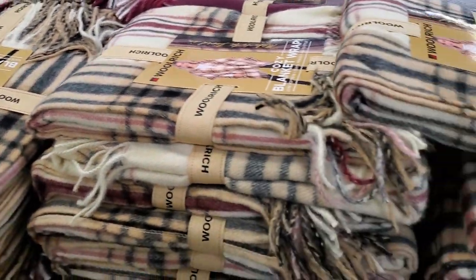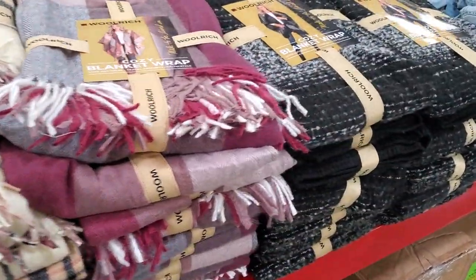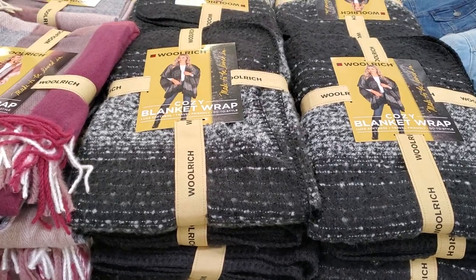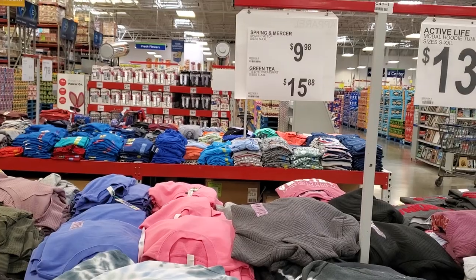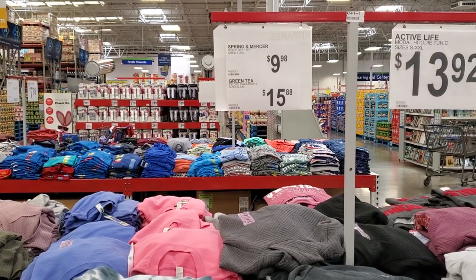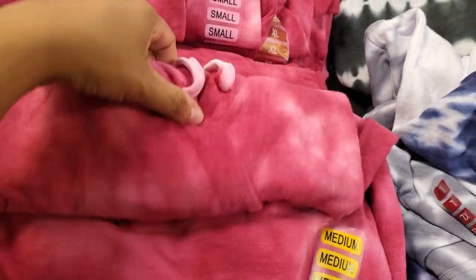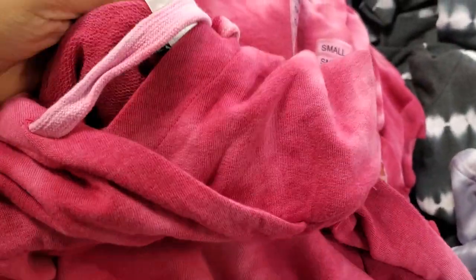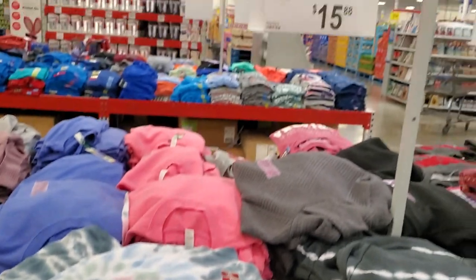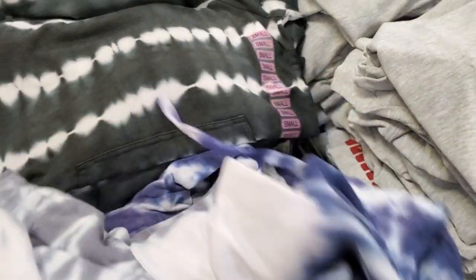$13.98, $14.98. I did find these hoodies here — they're very lightweight. Looks like they're $15.88. I'm not sure, there's like three different hoodies. What brand is this one? Green Tea — so these are $15.88, very lightweight. They have the blue one. These are cute.